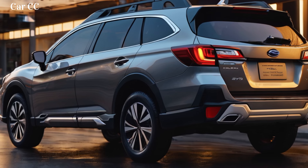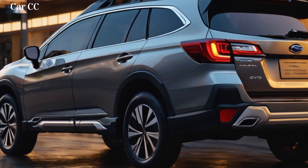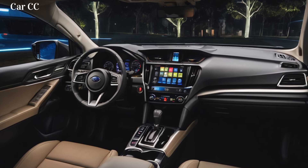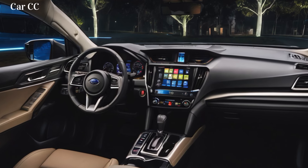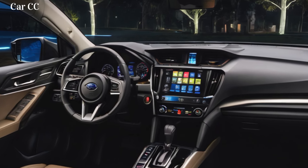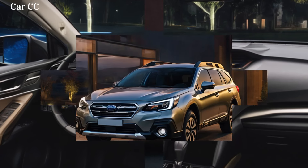Exterior: rugged meets refined. The first glance reveals an Outback that shed its boxy charm for a sleek, adventurous silhouette. The sharply angled headlights flank a wider grille, exuding confidence and readiness. The sculpted hood flows seamlessly into the A-pillars, emphasizing the dynamic profile. But don't let the sleek lines fool you — this Outback is still a beast when tackling the rough stuff. Increased ground clearance and chunky tires whisper promises of untouched trails and conquering muddy roads. And forget about boring colors — the Outback offers a palette of earthy tones like Wilderness Green and Horizon Blue, ensuring you blend in with the scenery or stand out on city streets.